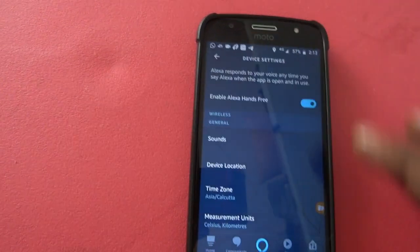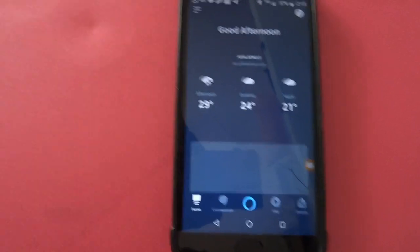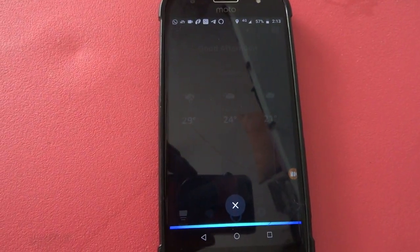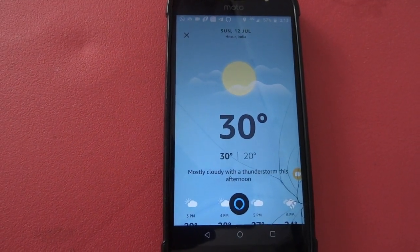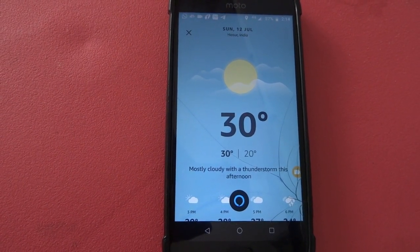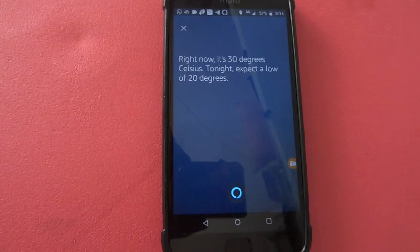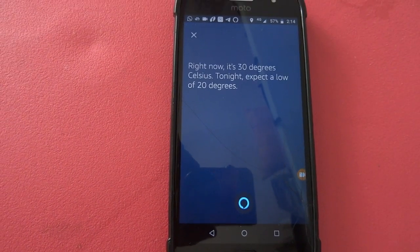Now let me demonstrate. Alexa, is it going to rain today? It might rain today — there is a 51% chance at 6pm, and you can expect about 4.3 millimeters. Alexa, what is the temperature now? Right now it's 30 degrees Celsius. Tonight, expect a low of 20 degrees.